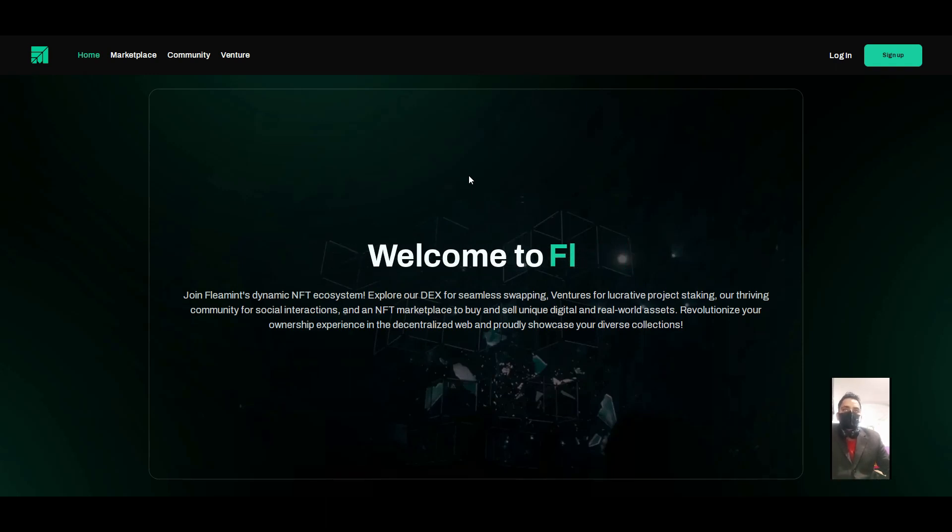In this video we will talk about a platform called Flimmind. Flimmind is a filament dynamic NFT ecosystem. Explore the DEX, seamless swapping, ventures, the electric project staking, thriving community, social interaction, and NFT marketplace to buy and sell digital real assets, revitalizing your ownership experience in the decentralized web.